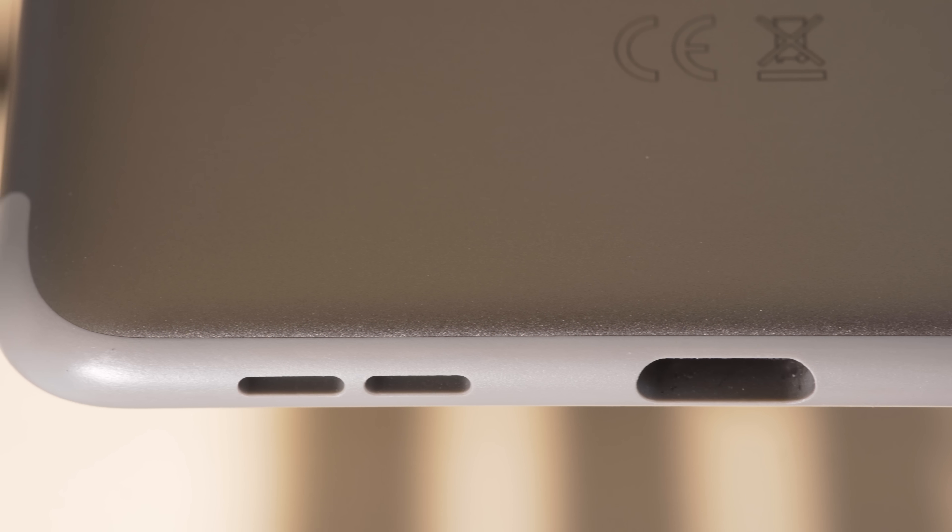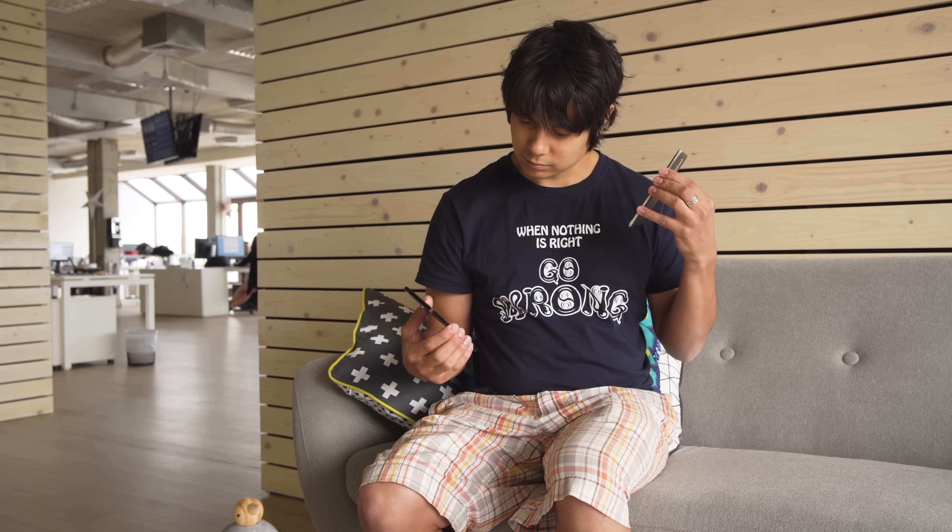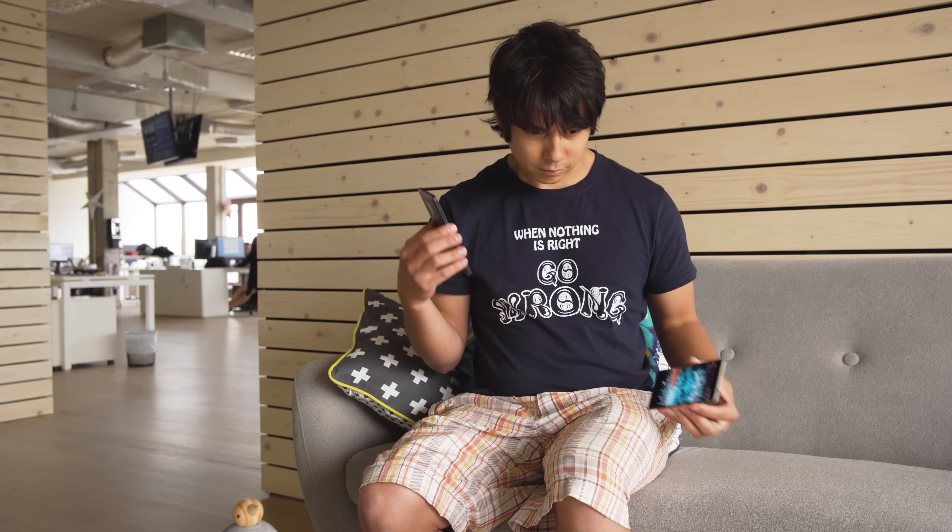The bottom-facing speaker is not the loudest, but it has pretty clear sound. We're left wondering though, why aren't there stereo speakers like there are on the Nokia 6?